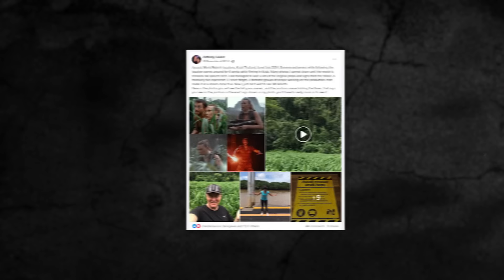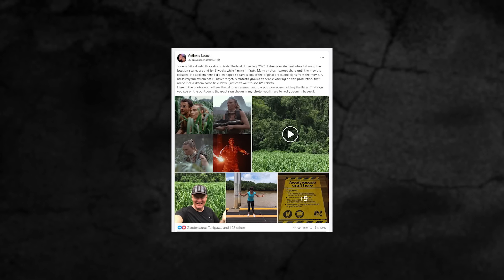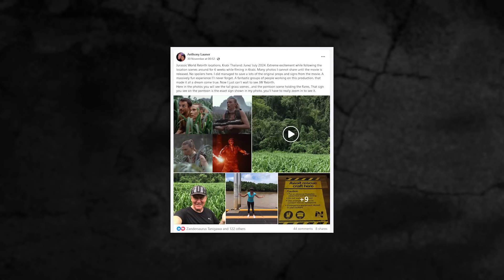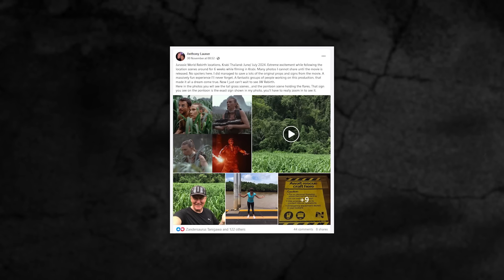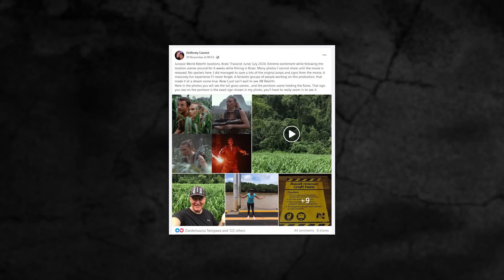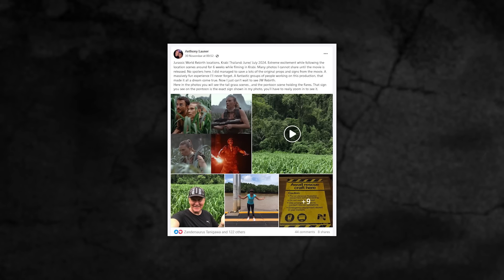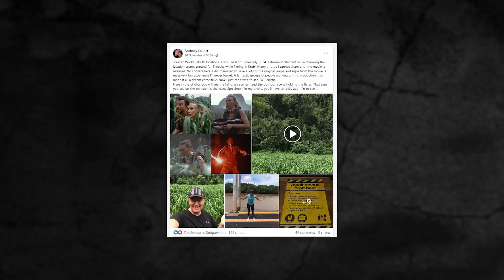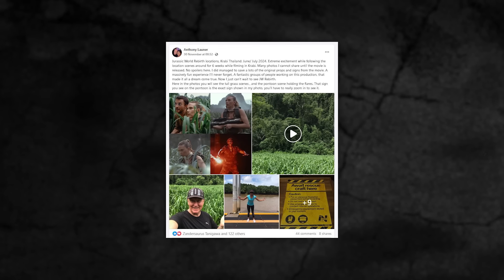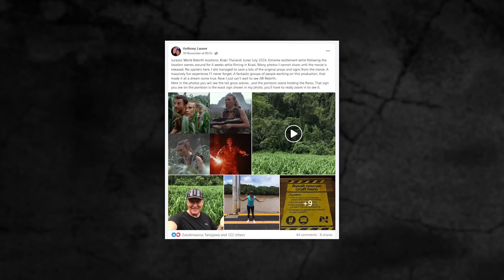Anthony said: Jurassic World Rebirth locations — Krabi, Thailand, June/July 2024. Extreme excitement while following the location scenes around for six weeks while filming in Krabi. Many photos I cannot share until the movie is released — no spoilers here. I did manage to save a lot of the original props and signs from the movie. A massively fun experience I'll never forget — a fantastic group of people working on this production that made it all a dream come true. Now I just can't wait to see Jurassic World Rebirth.